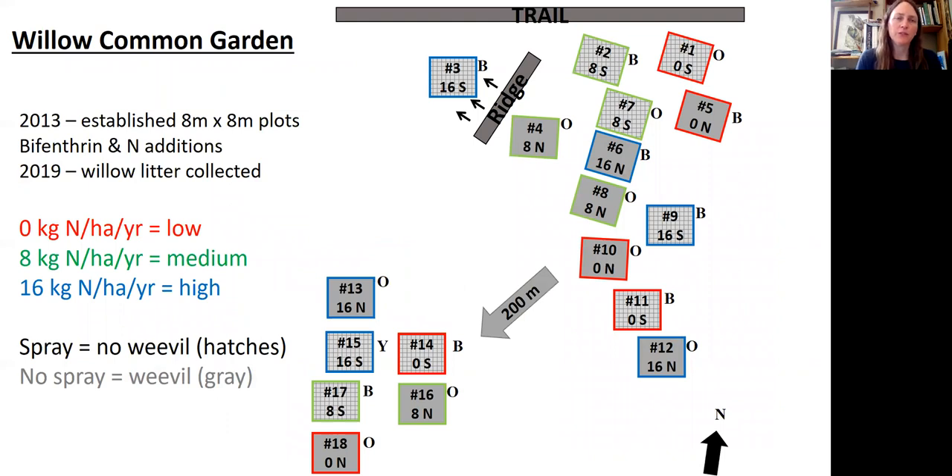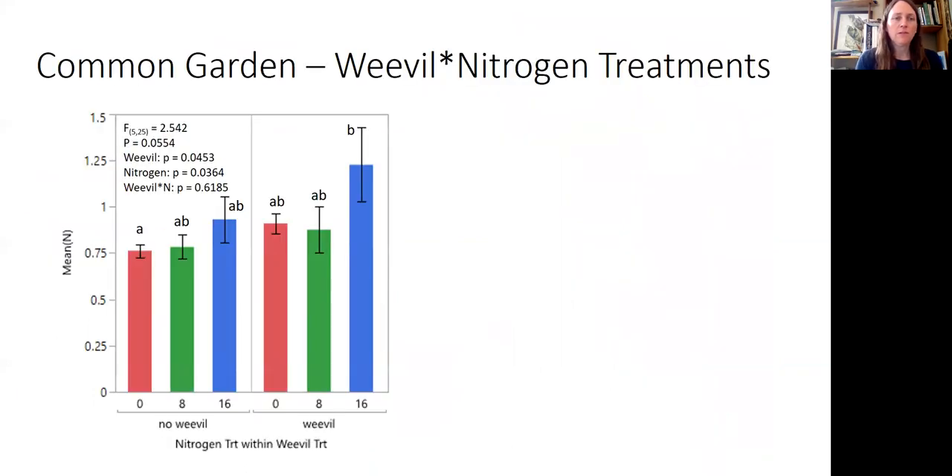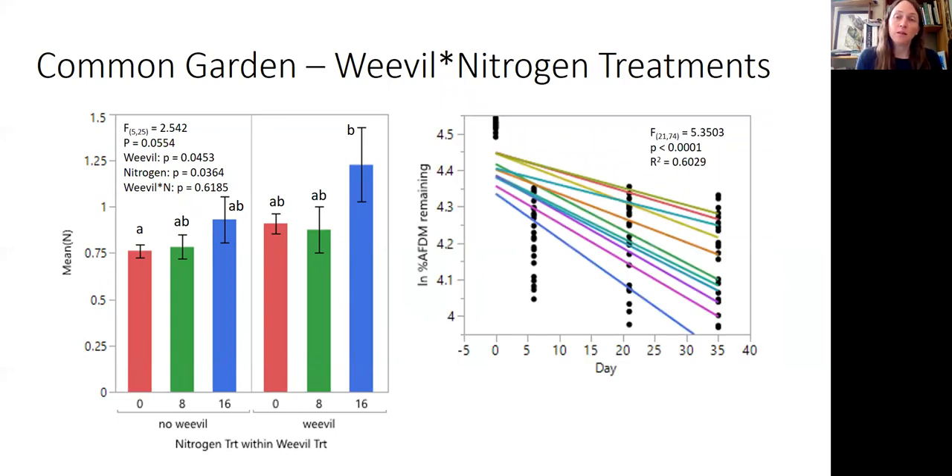In collaboration with John Bishop, who established a willow common garden in 2013, we have a study where we've applied nitrogen to two different willow blocks — eight-by-eight meter plots — and they've sprayed the plots with bifenthrin, which kills the weevils. In 2019, we collected litter from these different treatments combining nitrogen additions and weevil/no-weevil treatments. The nitrogen treatments did lead to increased nitrogen in the leaves, which makes sense. Overall, we saw lots of variation in decomposition rates, but unfortunately none of these were really in line with either the weevil or the nitrogen treatment, although there are significant differences among the plots.